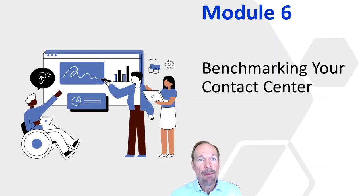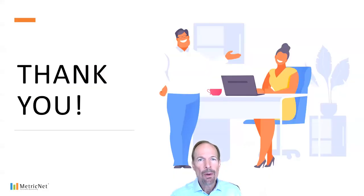This concludes the fifth module of our metrics course. I would invite you to join me for module six, where I will provide instructions on how to benchmark your contact center. I want to thank you for joining me today. I'm Jeff Rumberg, Managing Partner of MetricNet.